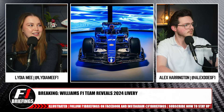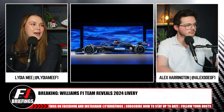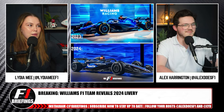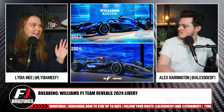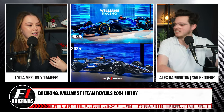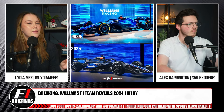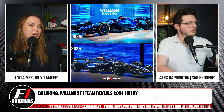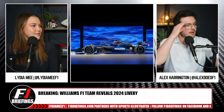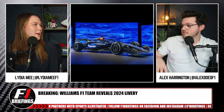I actually really like this one. I know when you put the before and after together, it doesn't seem that different. Here's the journey I went on: I was very excited by the white race suits — that is just amazing. So I feel like I peaked there. Then they unveiled the car and I was like, okay, it's very, very similar to last year. I was excited by the white race suits thinking, oh, they're going to go like classic Williams. They're so good — with the livery as well, though.